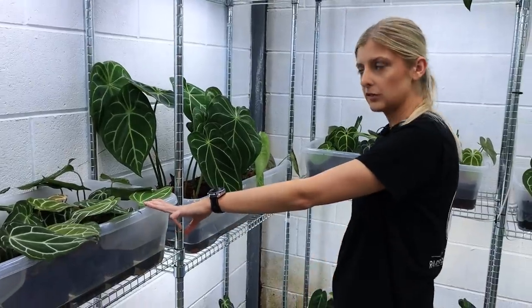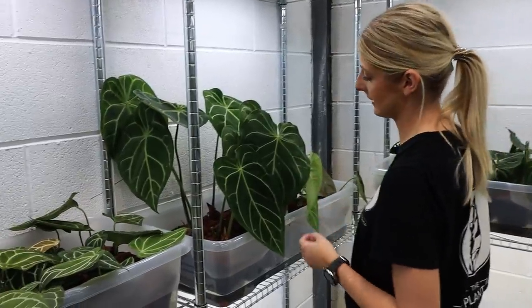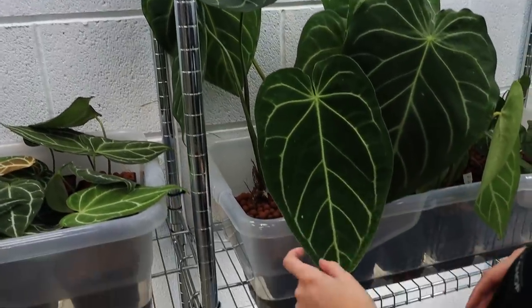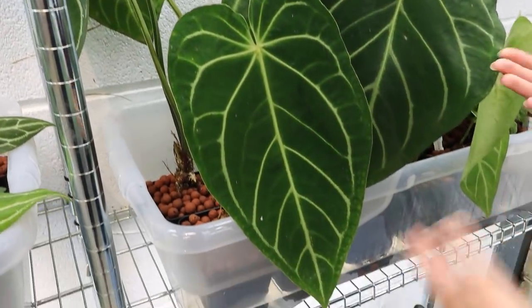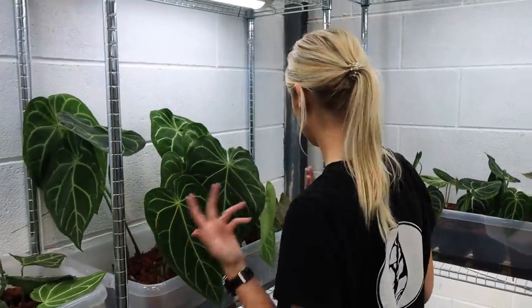There's some more crystallinum here. Over here we have Anthurium magnificum — really good growers. These are recent imports, so while they look really sexy now, they may not stay this way. They may drop leaves or go back to a stump. It is what it is.